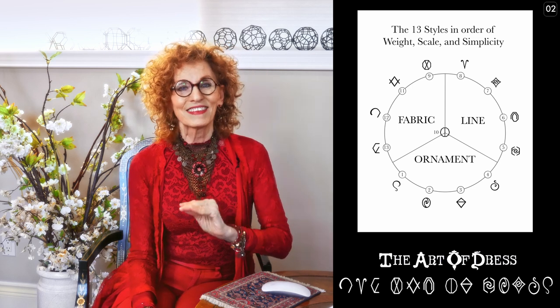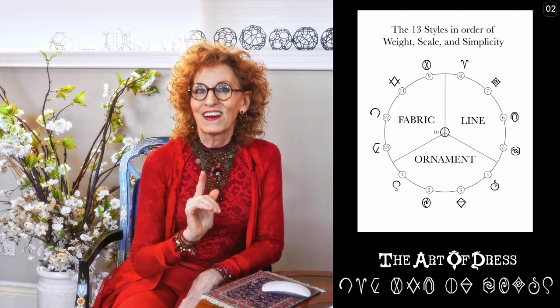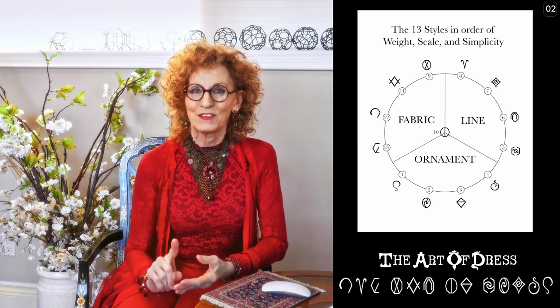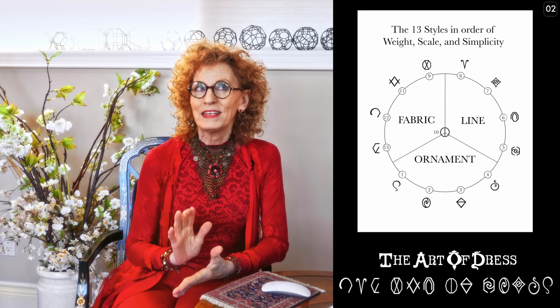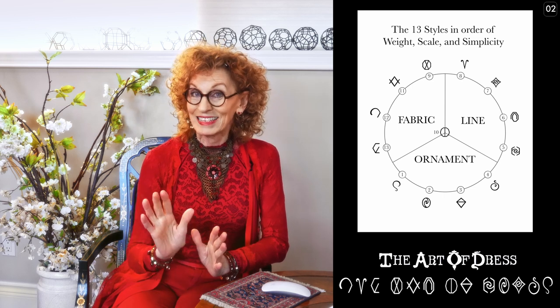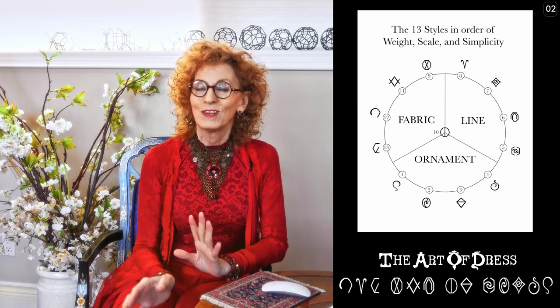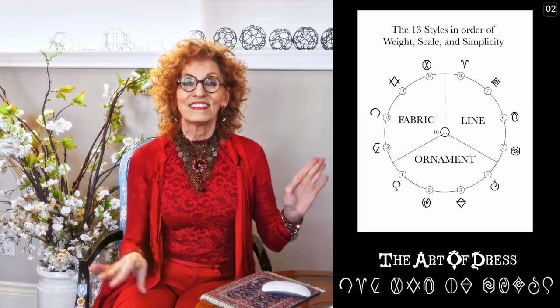The next four styles, in order of weight, are refined natural, true natural, refined gammon, and true dramatic. These are the line styles. They wear medium weight fabric, medium scale of motif, and medium amounts of detail or simplicity. They differentiate side to side.